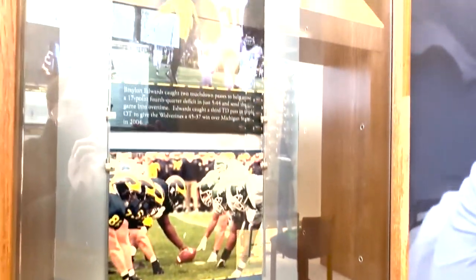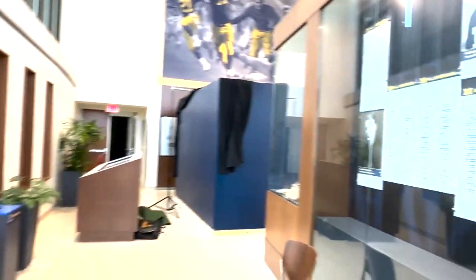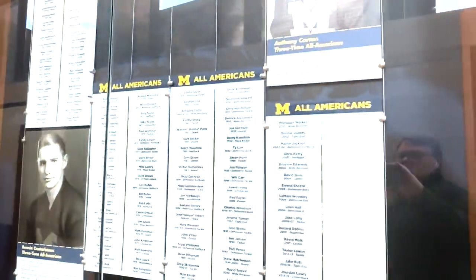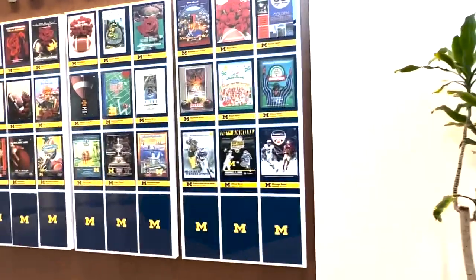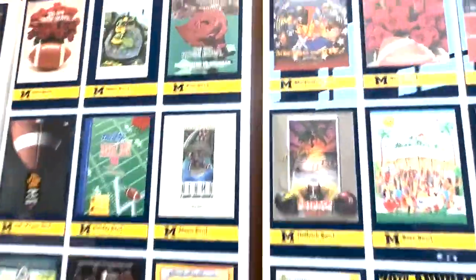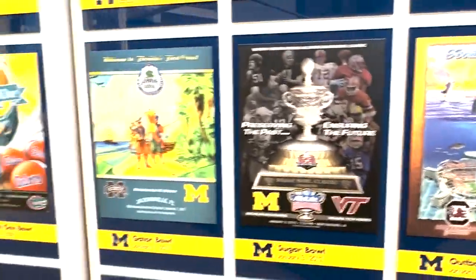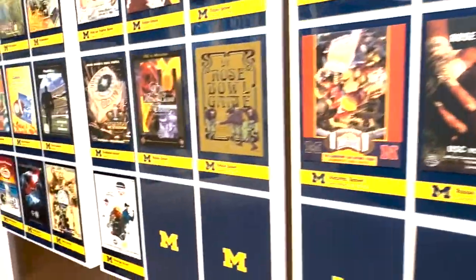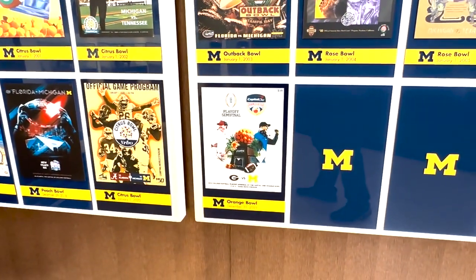A little display on the Michigan-Michigan State rivalry. And that is not the full-size Paul Bunyan Trophy — that is a smaller version of the Paul Bunyan Trophy there. Lists of All-Americans. The program covers from all of Michigan's bowl games over the years — Rose Bowls, Alamo Bowls, Outback Bowls, and Sugar Bowls. They have covers for all of them, the most recent being the College Football Playoff semifinal loss in the Orange Bowl to Georgia last year.